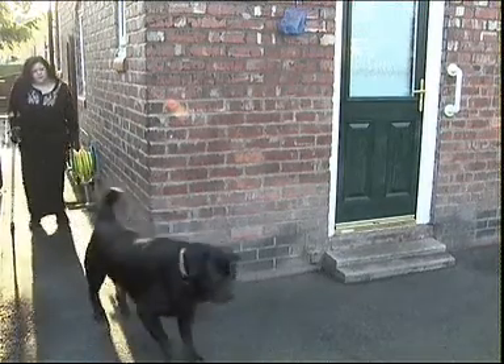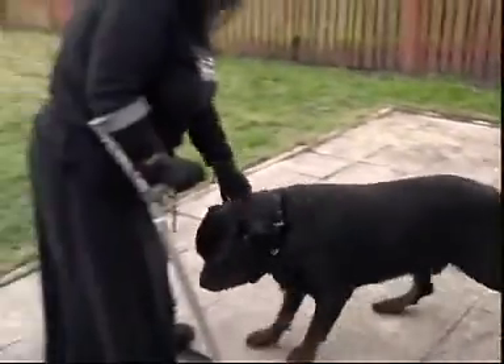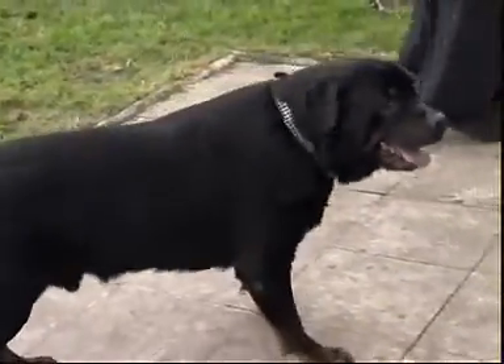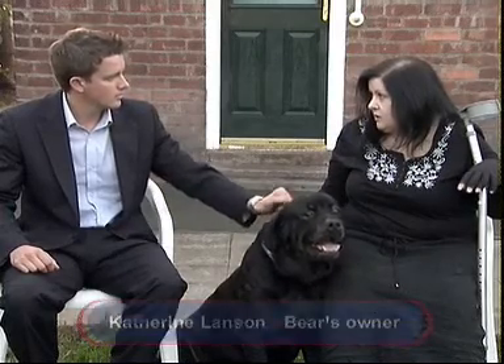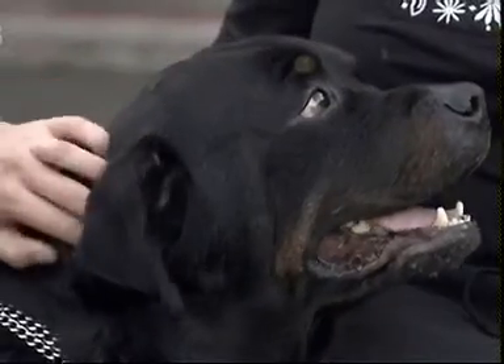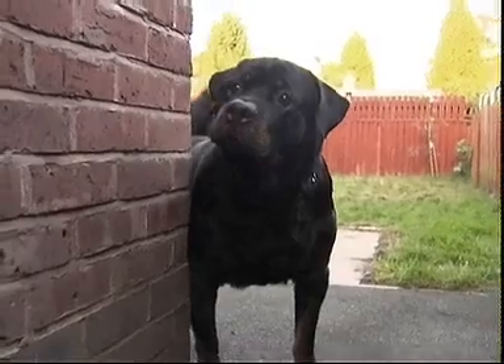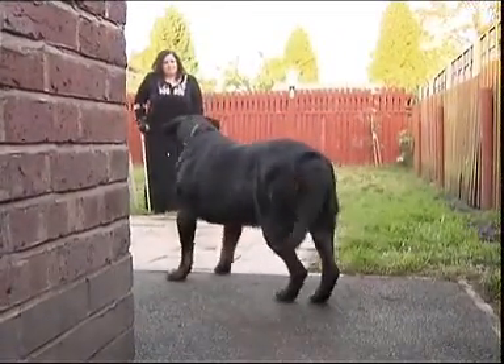Catherine and her dog Bear both struggled to walk, but the Rottweiler can count himself lucky that he can take these shaky steps at all. A year ago, he tripped and fell while out in the garden, and Catherine soon found he was almost completely paralysed. I took him to the vet, who said that basically he had hip dysplasia, that both his hips had worn away, and they needed to be put down. I was just horrified. I refused, basically, and said that I wanted a second opinion, and took him to another vet. Bear was in fact suffering from a spinal condition, causing his muscles to waste away.